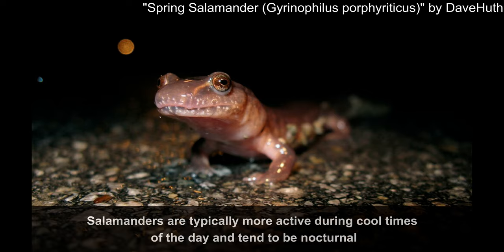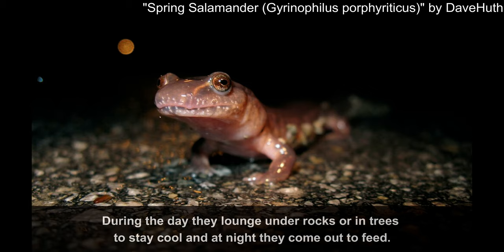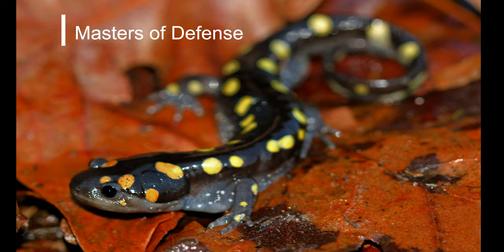Fact number 4: Nocturnal habits. Salamanders are typically more active during cool times of the day and tend to be nocturnal. During the day, they hide under rocks or in trees to stay cool, and at night they come out to feed.